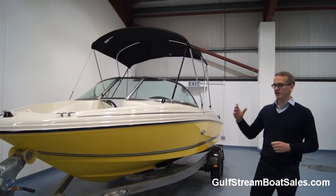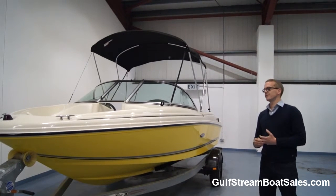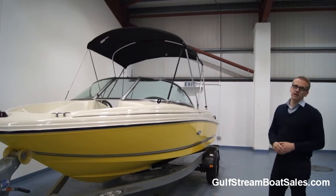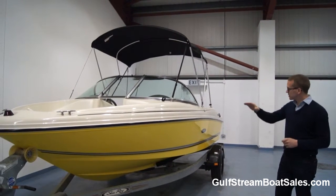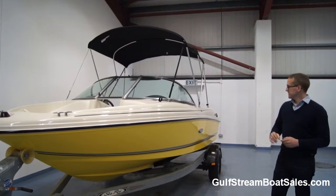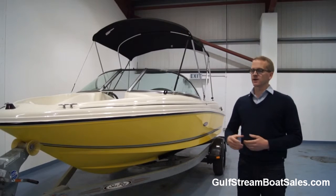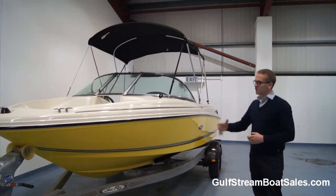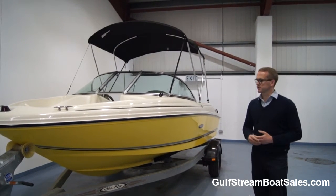It's very infrequent that you see a yellow boat. Actually our own boat's yellow, so we have a particular affinity for these yellow sports boats. It has contrasting black covers as well, and a nice grey pinstripe on the hull. The whole thing is in immaculate condition. The boat was super clean whenever we got it. It's since had a machine polish and buff-up by ourselves, and it's been fully detailed and prepped, ready for sale.